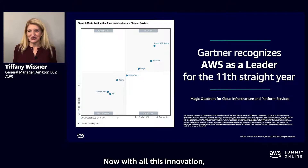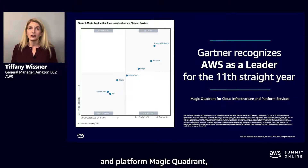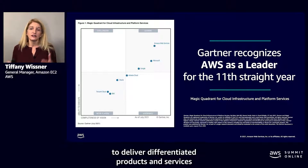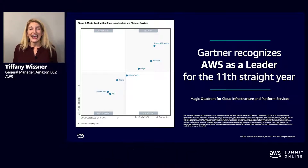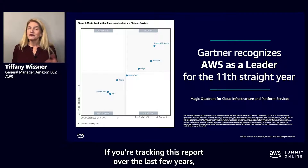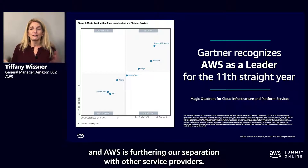With all this innovation, based on the latest cloud infrastructure and platform magic quadrant, Gartner has recognized AWS as a leader based on our ability to deliver differentiated products and services and the completeness of our portfolio and vision. If you're tracking this report over the last few years, you'll notice there are fewer and fewer service providers on the chart, and AWS is furthering our separation with other service providers.